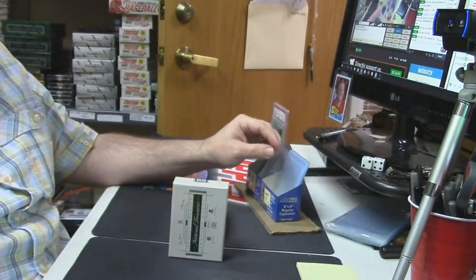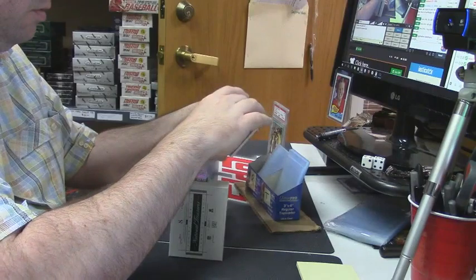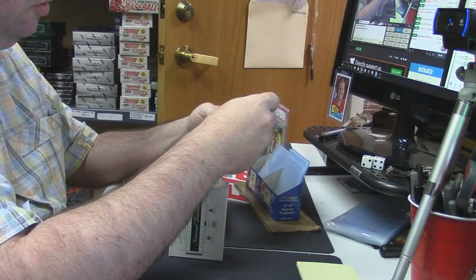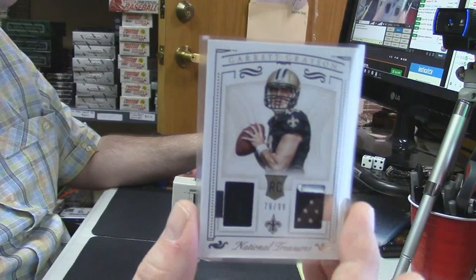I will not stoop to Bateson's level of humor on the Johnson situation. 79 out of 99 dual patch, one-color two-color, the Saints — Garrett Grayson.